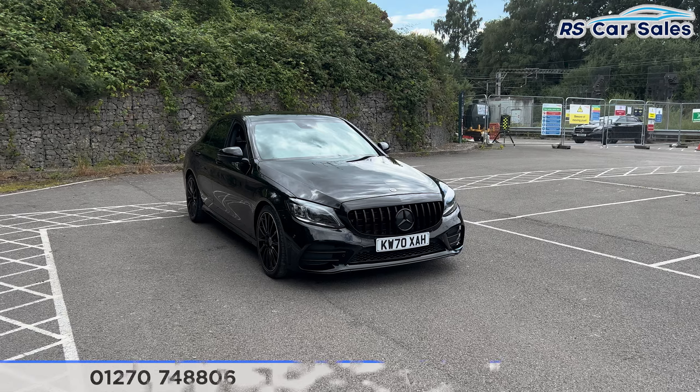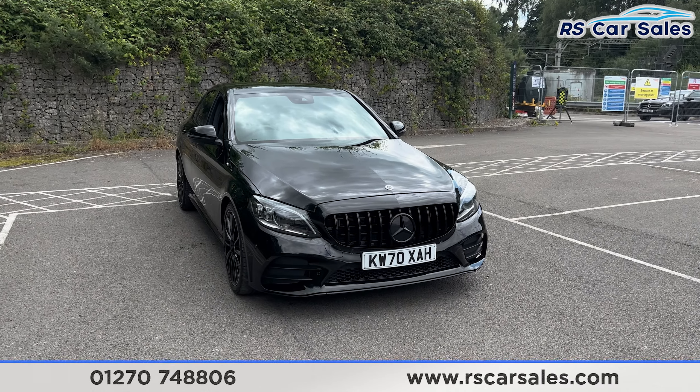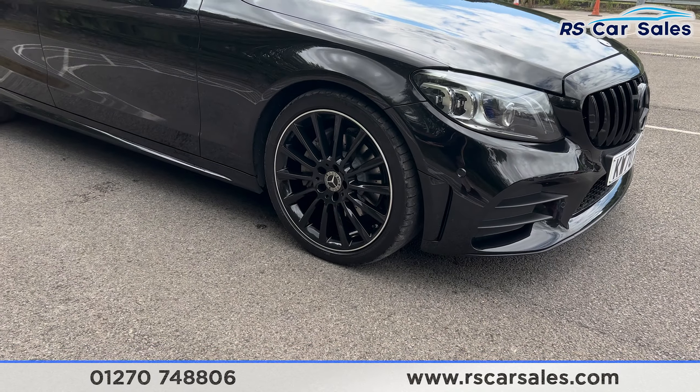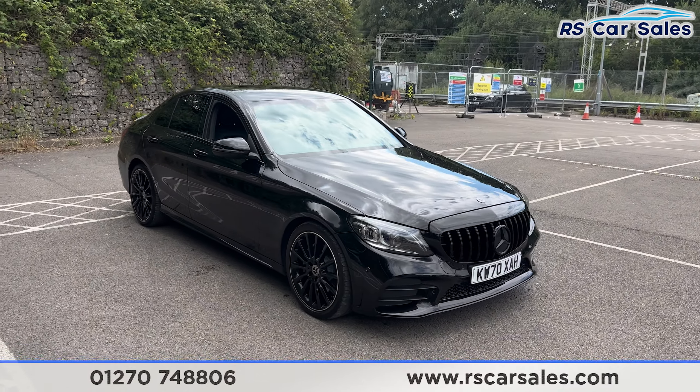Here we have a 70-plate Mercedes-Benz C200 AMG Line Premium. This vehicle comes with the 19-inch alloy wheels finished in gloss black, all in excellent condition and unmarked. We also have the obsidian black metallic paintwork.